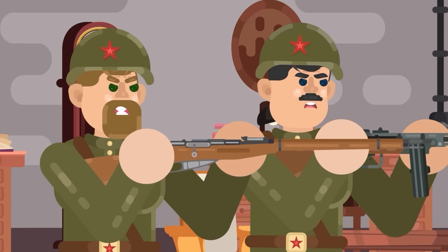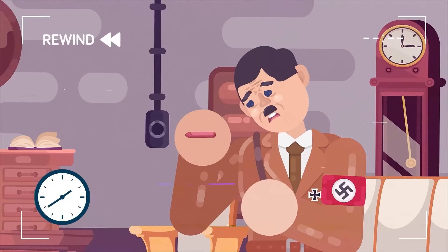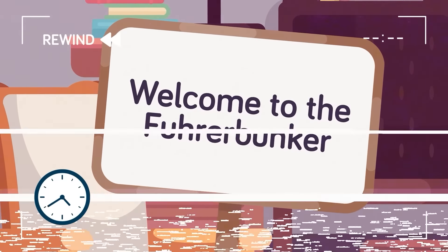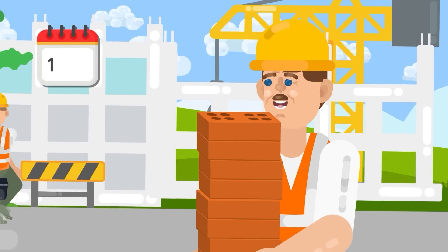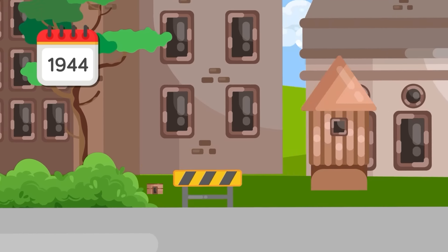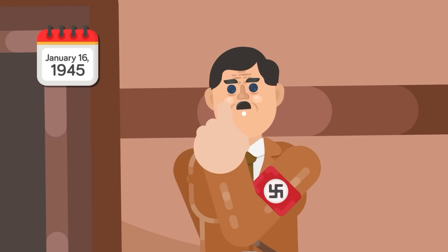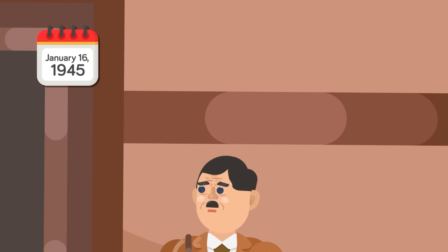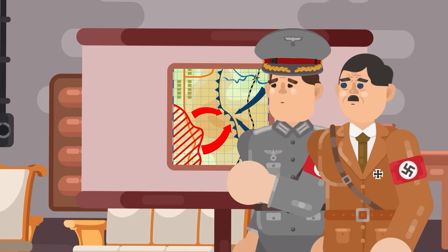But before we make like a gang of angry Soviet soldiers and bust down the doors, let's rewind the clock a bit and find out how this legendary location of evil was first created. The Führerbunker was constructed in Berlin near the Reich Chancellery in 1936 and finished in 1944, though it wouldn't see any use until January 16th, 1945, when Hitler took up residence. From then until the end of the war, the Führerbunker was the nerve center of the Nazi regime.